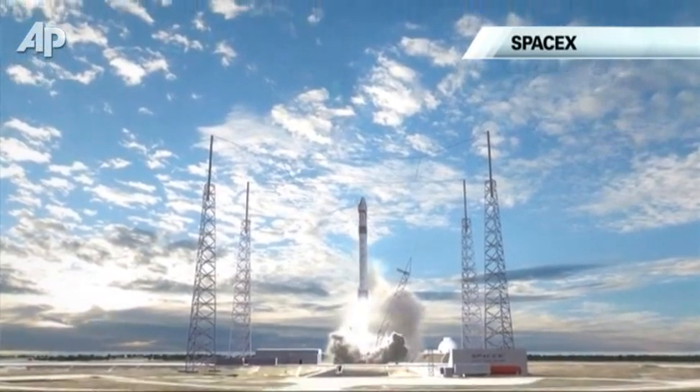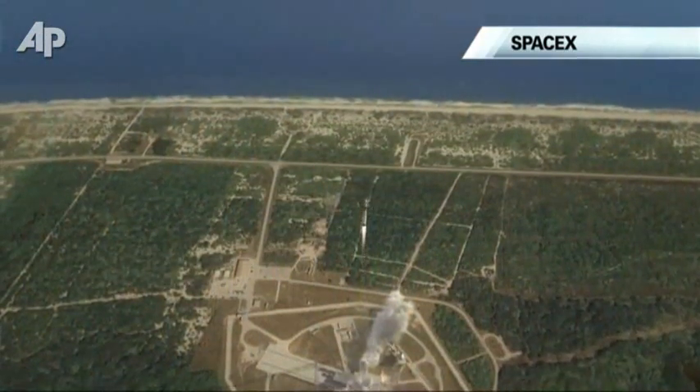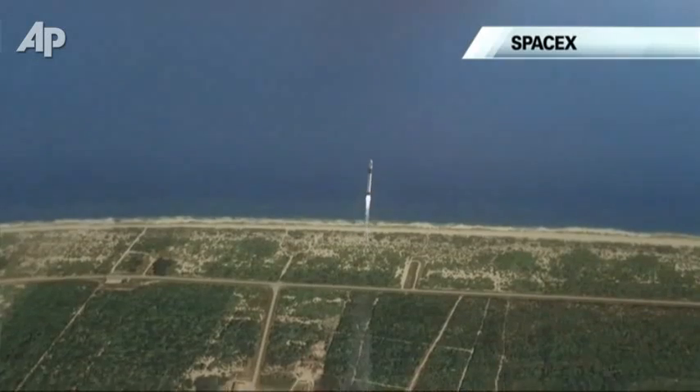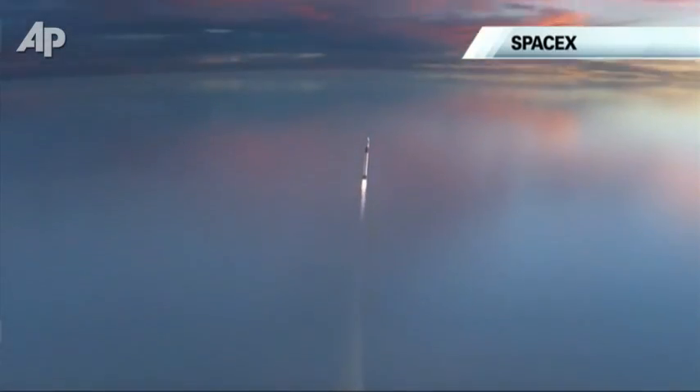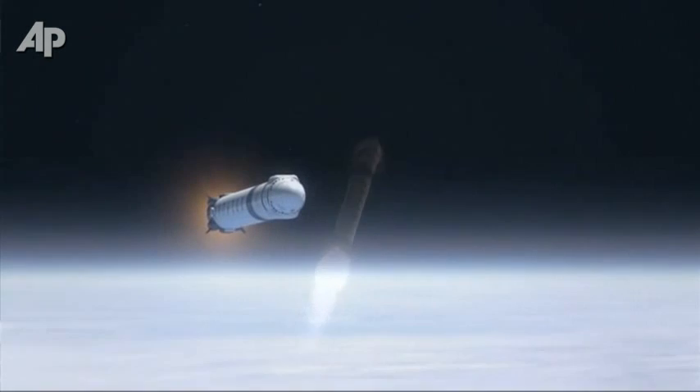With the upper stage, after dropping off the satellite or Dragon spacecraft, do a de-orbit burn, re-enter — you need quite a powerful heat shield — and then steer aerodynamically back to the launch pad.